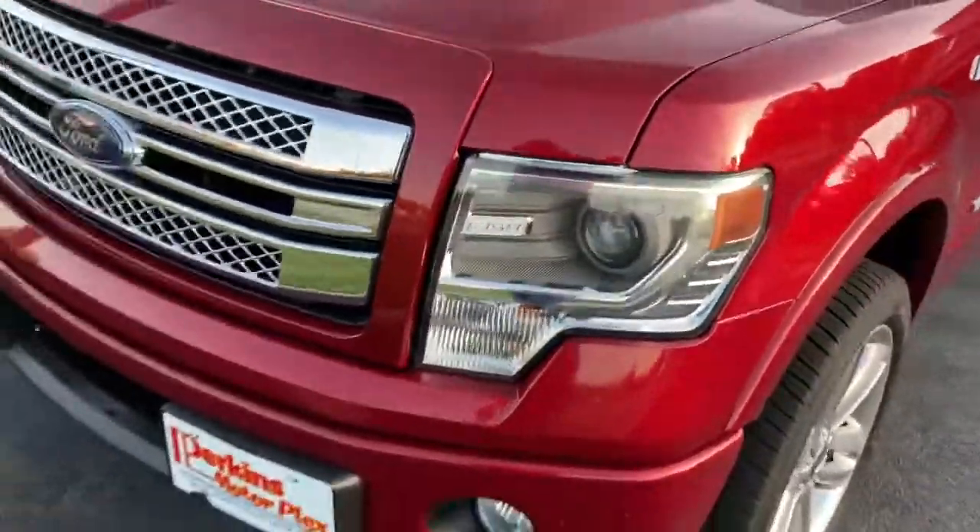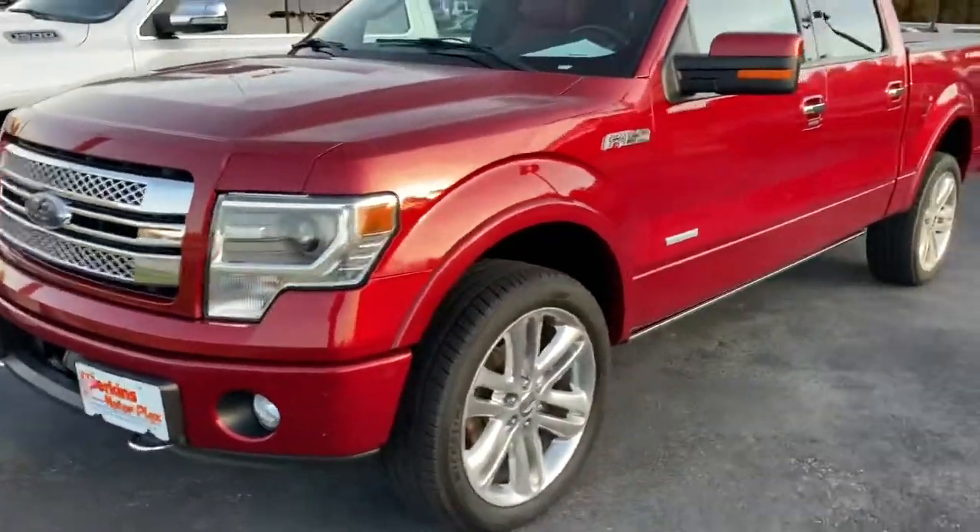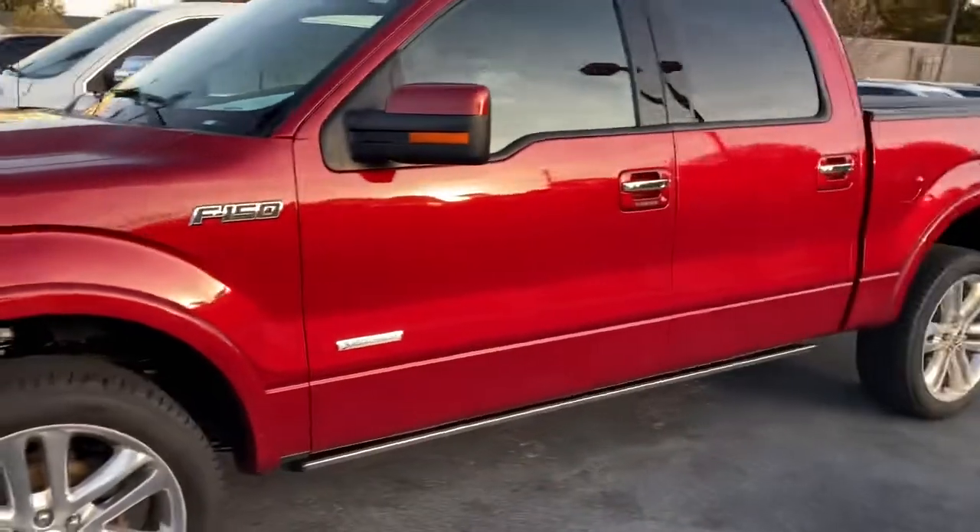Once again, that is our 2013 Ford F-150 Limited here at Perkins Motorplex in Paducah, Kentucky.